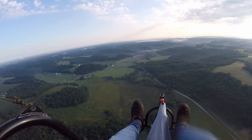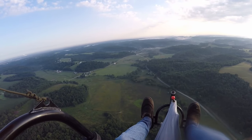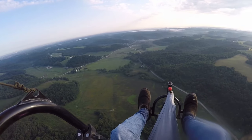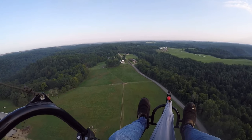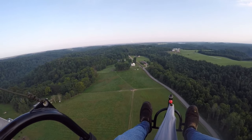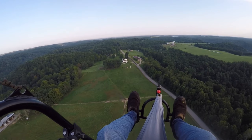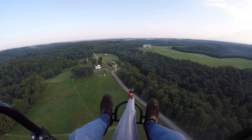A little chilly up here. The town of Otsego is ahead of us. We're going to fly not directly into the wind, but to the side of it here, and then turn around and head back with the wind.